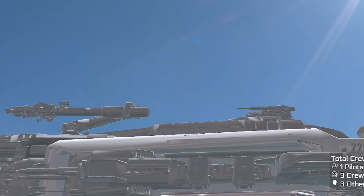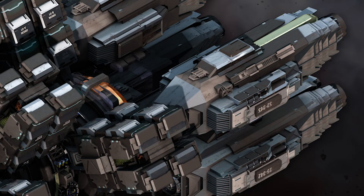Engines: powerful thrusters that provide the ship with the speed and maneuverability it needs to travel long distances and evade threats. Scanning system: a sophisticated sensor array used to detect valuable resources within asteroids and planetary bodies. The RSI Orion is equipped with an advanced sensor suite that includes radar, lidar, and other sensors capable of detecting and analyzing objects and phenomena in deep space.